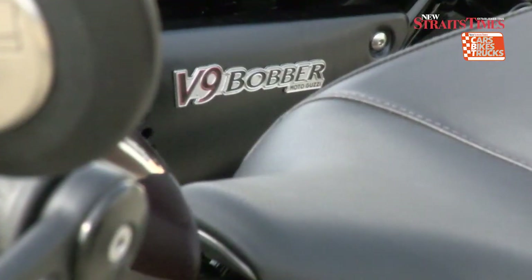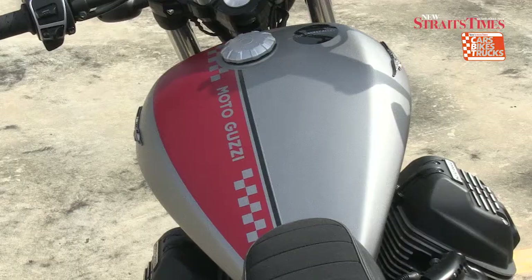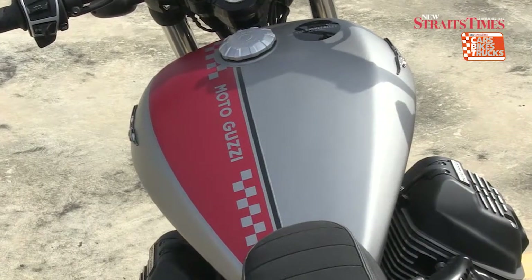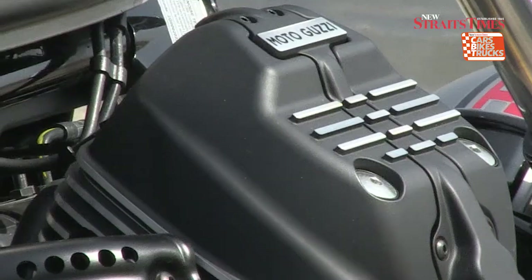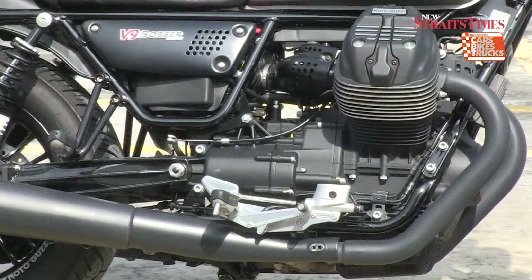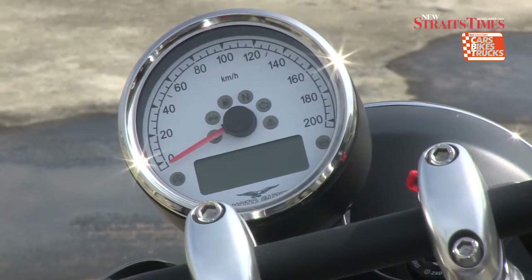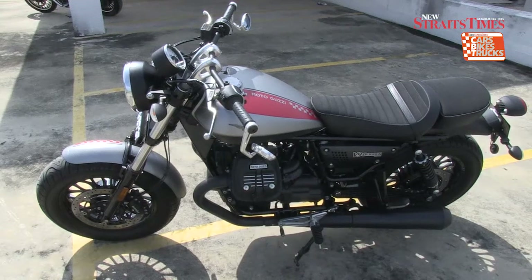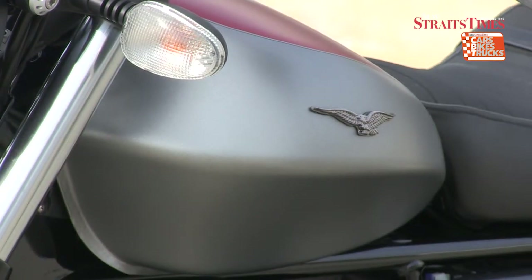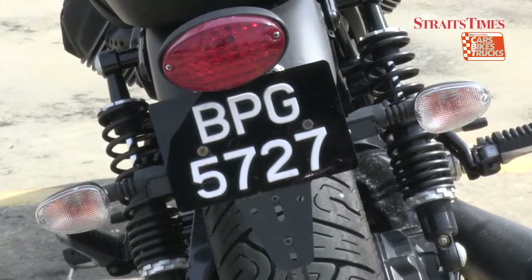The Moto Guzzi V9 Bobber was introduced in 2016 and is part of Moto Guzzi's bold new lineup, leading the resurgence of the traditional Italian manufacturer. At the heart of the Bobber is an 850cc transverse V-twin which produces 55hp and 62Nm of torque. What's wonderful about the Guzzi is how much character the V-twin has — when you start it, it rests and it has oodles of torque.